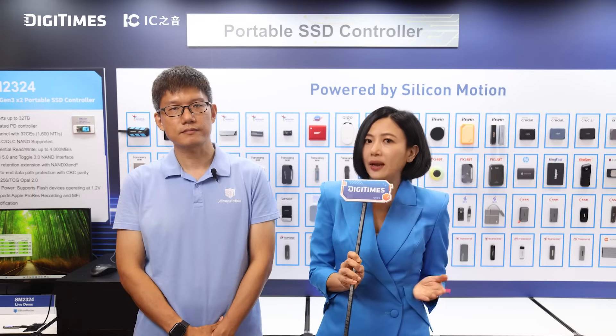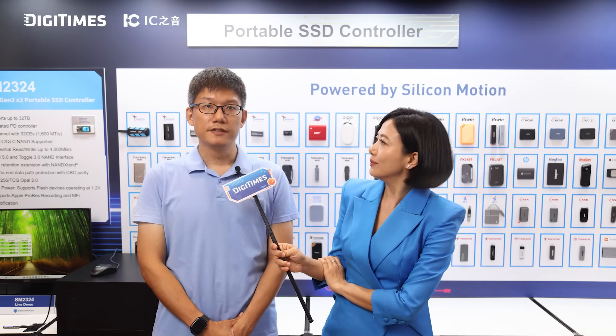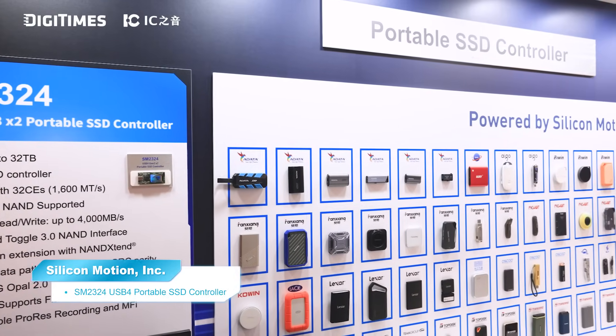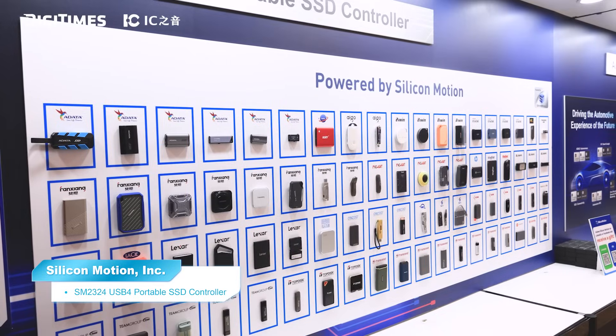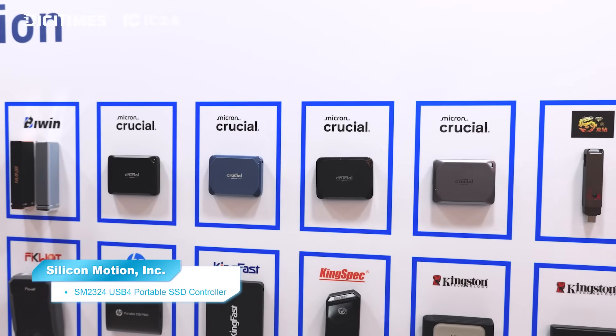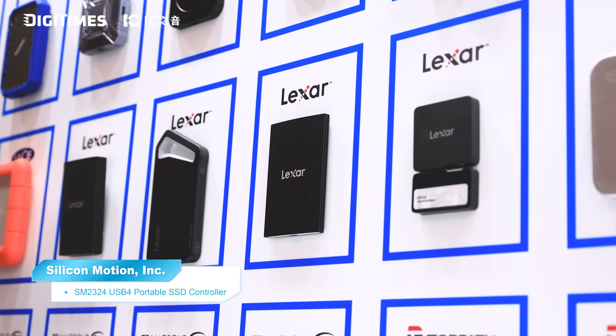So what unique advantages does SM2324 offer over other USB SSD controllers? Since launching our previous generation, we've worked very closely with customers and learned that performance and low power alone aren't enough anymore. What really sets SM2324 apart is that it's a true single-chip solution. From the start, we designed the architecture to integrate USB Power Delivery directly into the controller, meaning our customers no longer need a separate PD controller — they can build a full USB4 SSD using just one chip. This reduces system size, lowers overall board cost, and simplifies the design process, translating to faster development cycles and shorter time to market.